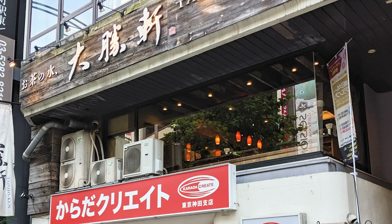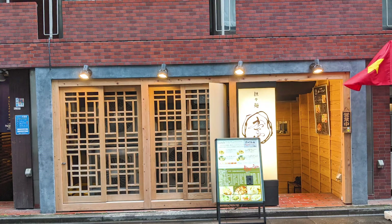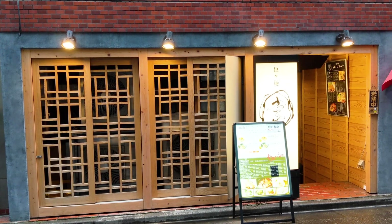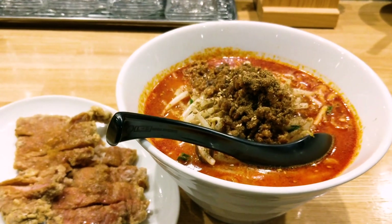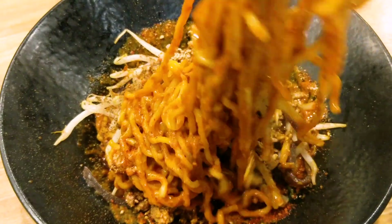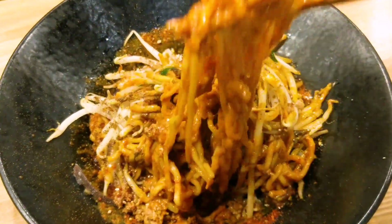In the next ramen video, we're shooting over to the Jimbocho neighborhood of Tokyo. This is an area known for having a lot of bookstores and high-level ramen. We're visiting a ramen shop called Katsugiya that does tantanmen, or spicy ramen, with soup and soupless. If that sounds good, please subscribe and I will see you in the next video. Thanks for watching.